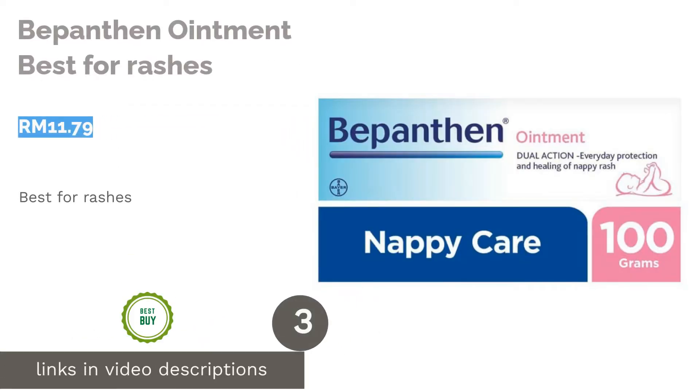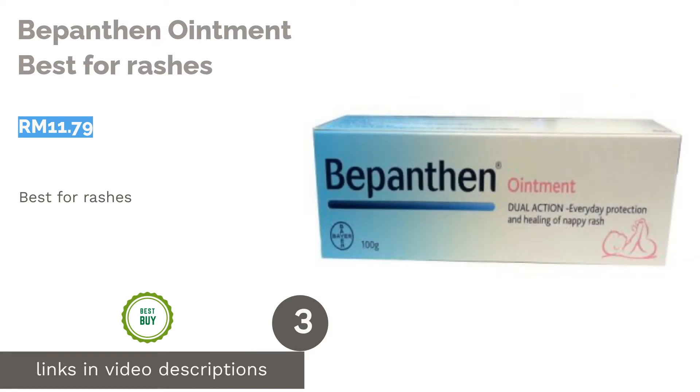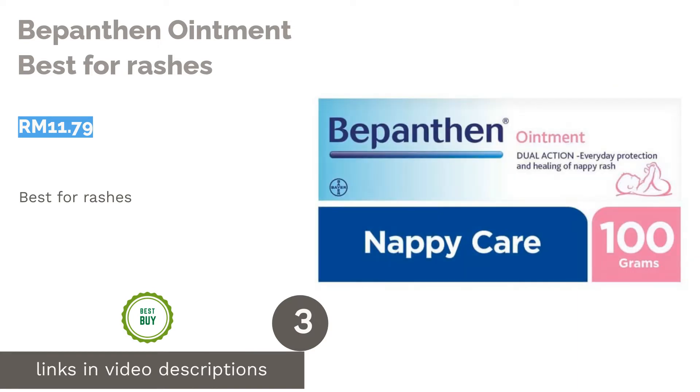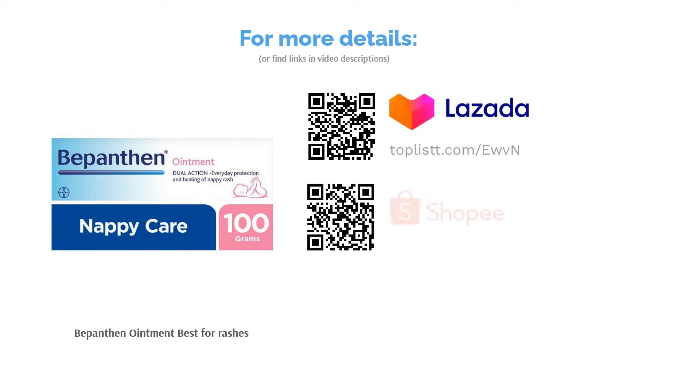The next product in our list is Bapanthon Ointment, best for rashes. Protect your skin from infections with the Bapanthon Ointment that helps to protect damaged skin. Mild and gentle even on a baby's skin, this soothing cream can help to assist in the treatment of rashes, cuts, abrasions, insect bites and stings.